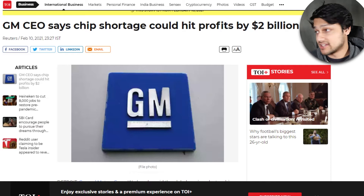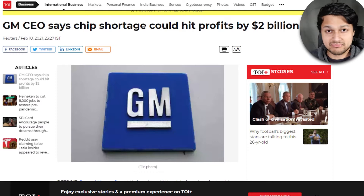Because of this, automotive manufacturers have been disrupted quite a bit. GM stated that the chip shortage could hit their profits by two billion dollars, which is pretty insane. And it's not just GM — other car companies are affected too, because these cars require many semiconductor chips. They don't just use one or two; they need several in a single car.